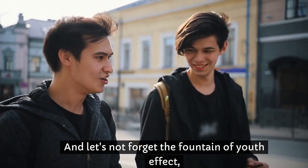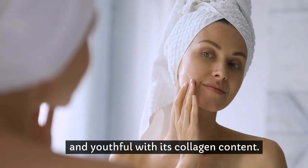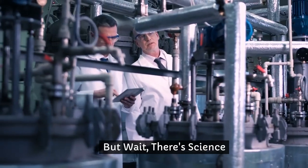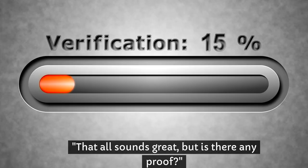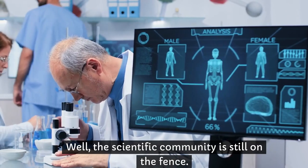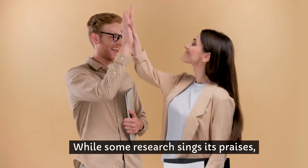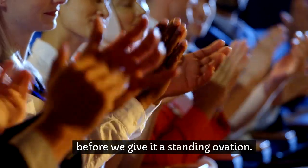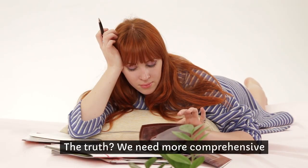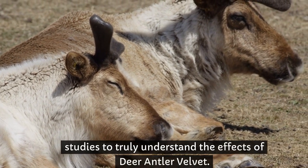And let's not forget the fountain of youth effect, promising to keep your skin glowing and youthful with its collagen content. But wait — there's science now. I know what you're thinking: that all sounds great, but is there any proof? Well, the scientific community is still on the fence. There are studies, and then there are studies, if you know what I mean. While some research sings its praises, others call for a more encore before we give it a standing ovation. The truth? We need more comprehensive studies to truly understand the effects of deer antler velvet.